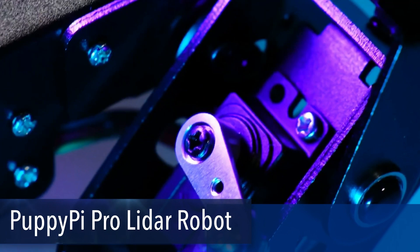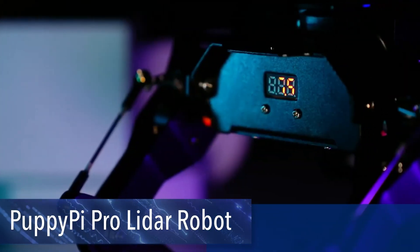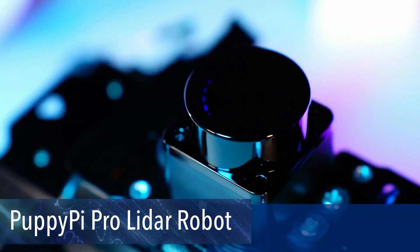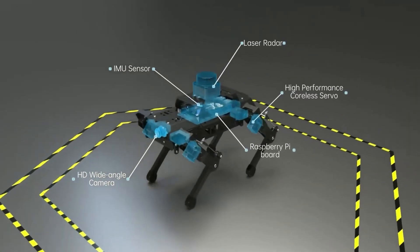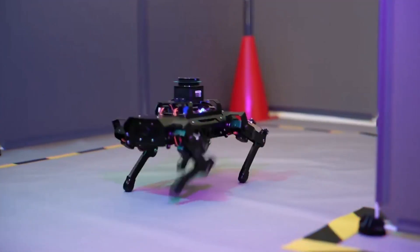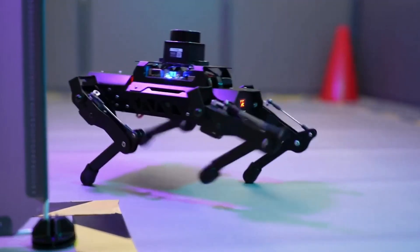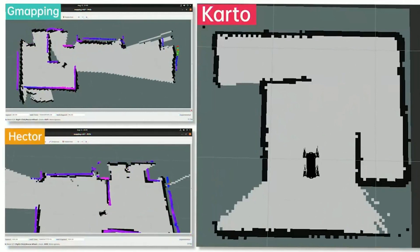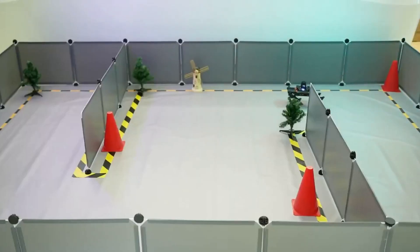Introducing Hiwonder's PuppyPiePro — an AI vision quadruped robot dog driven by the powerful Raspberry Pi CM4 4GB and built on the Robot Operating System (ROS). Equipped with eight stainless steel coreless servos providing high-precision performance and a robust torque of eight kilograms, it enables limitless creativity with AI applications like target recognition, obstacle avoidance, and ball shooting.